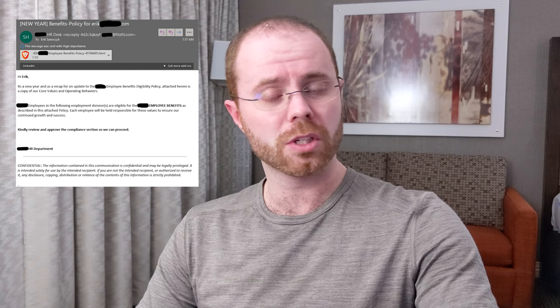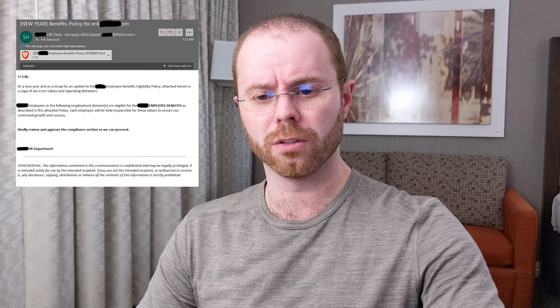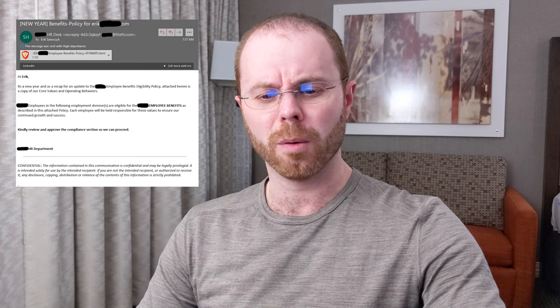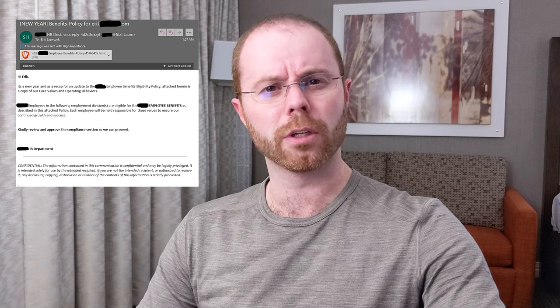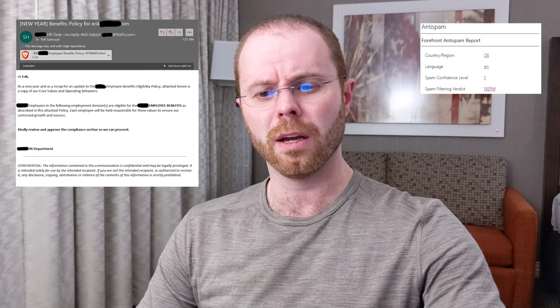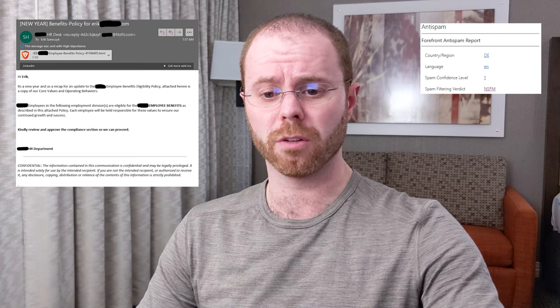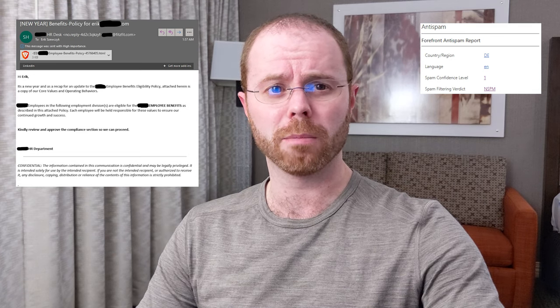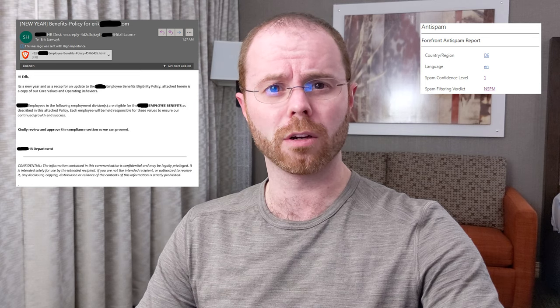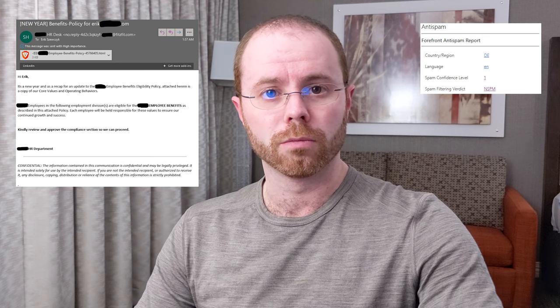I did know by those tells that this wasn't legitimate, but what was specifically interesting is that it missed all of the spam filters, which are nowadays really good in Office 365. It made it to my inbox without being flagged as clutter — it made it through as a legitimate email. So I asked the question: why?